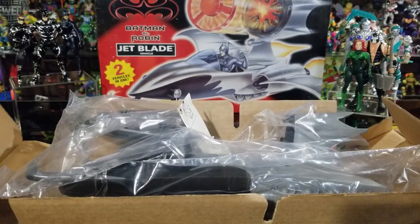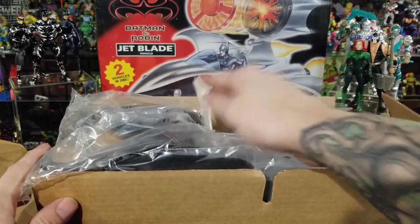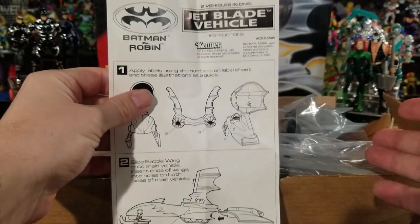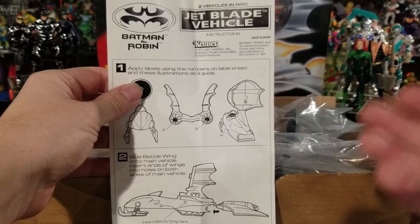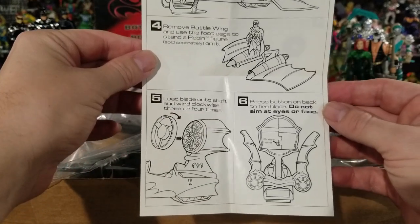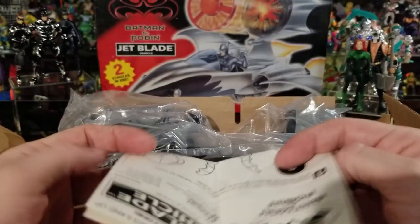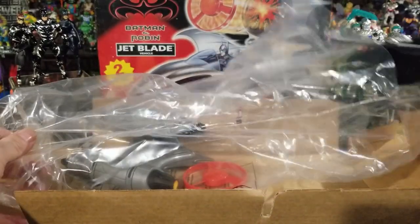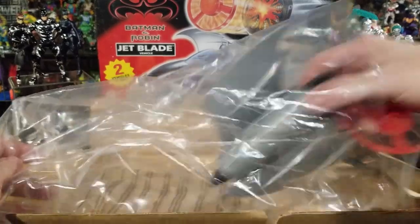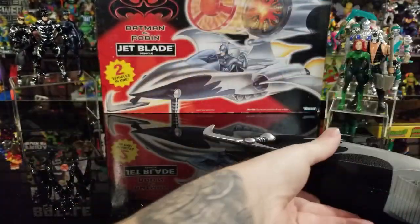Now here it is out of the box. I actually bought this one used — I didn't have it when I was little — so the stickers were already on it. This is the directions sheet. It doesn't come with a toy catalog since it was bought used from eBay. The directions show how to put it all together, where all the stickers go, how the missile shoots, and how Robin fits on there.